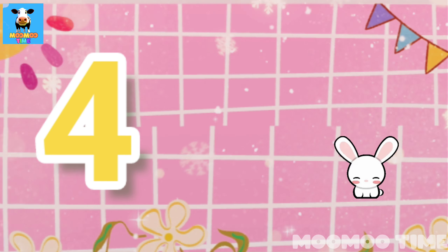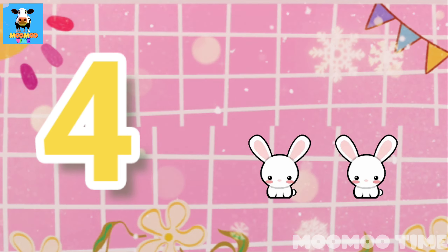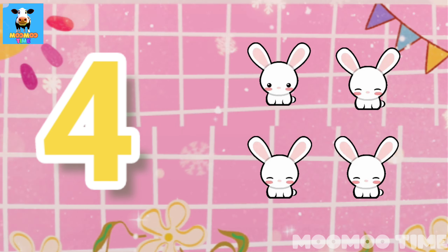4. Count with me: one, two, three, four rabbits.